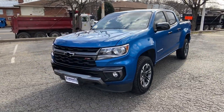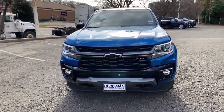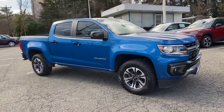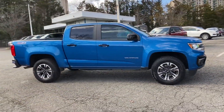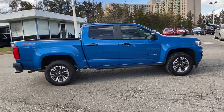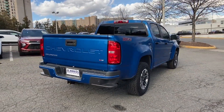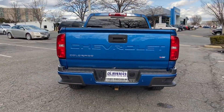2021 Chevrolet Colorado with less than 44,000 miles on the odometer. This pickup truck offers two full rows of seating for premium comfort. It features an excellent mix of comfort and handling, along with wi-fi hotspot, satellite radio, and four-wheel drive.